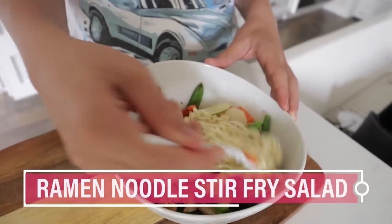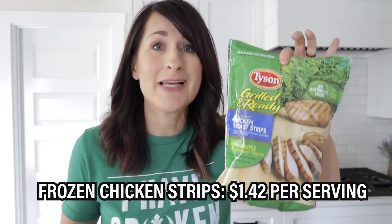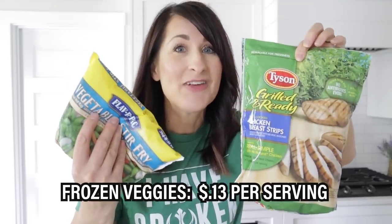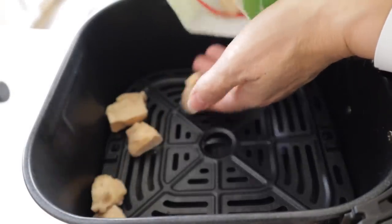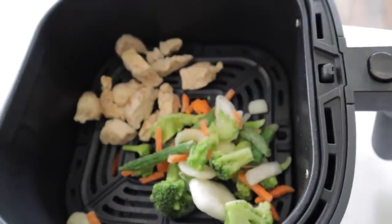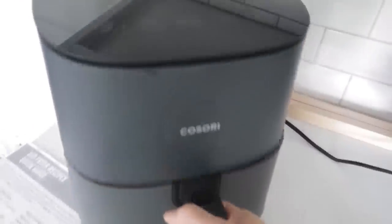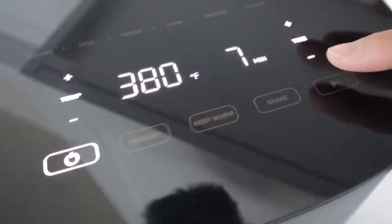My kids love ramen noodles, but I don't love the lack of nutrition. So here's an easy way to add a little healthiness. If you ever make a ton of chicken, you can slice it up and freeze it for later, or buy one of these ready-made chickens and some vegetables that they'll actually eat. Just throw in however much you're going to eat, and then throw some veggies in right alongside. Depending on how full your basket is, you can do it at 380 for seven to ten minutes.